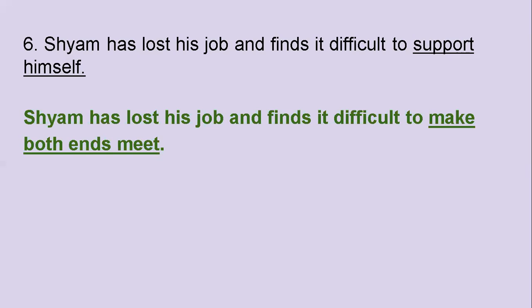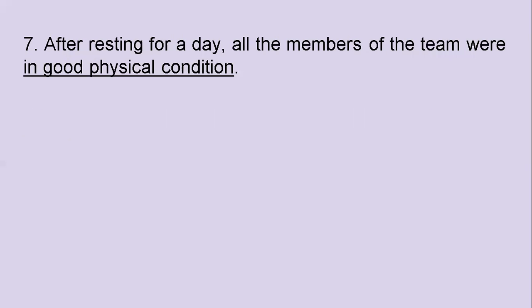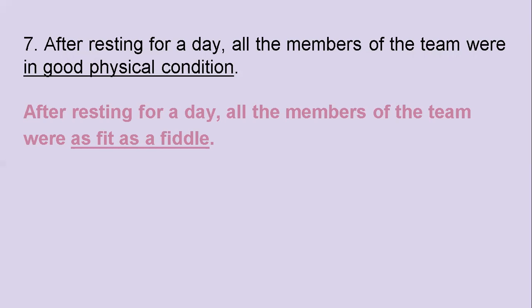The seventh one: After resting for a day, all the members of the team were in good physical condition. What's the idiom that could be used instead of 'in good physical condition'? After resting for a day, all the members of the team were as fit as a fiddle.